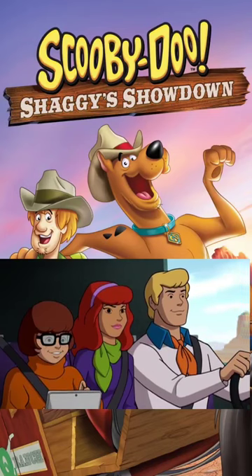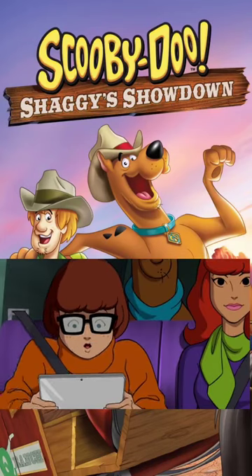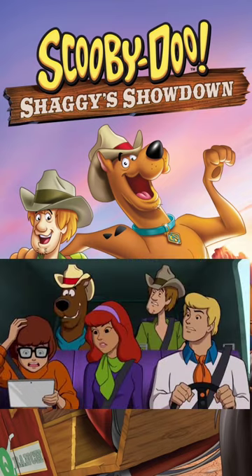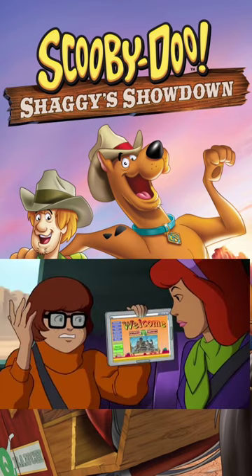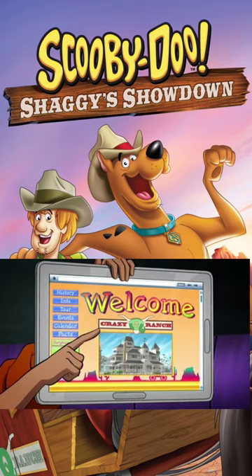I got the Dude Ranch's site up on my tablet. It looks like a nice... Oh, no. What? This is terrible. Look at this. They used El Cabong font. The whole website is El Cabong.